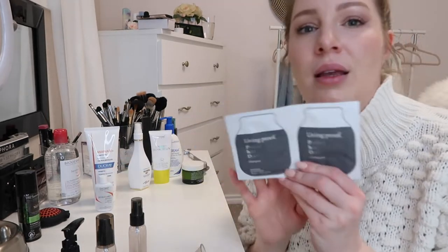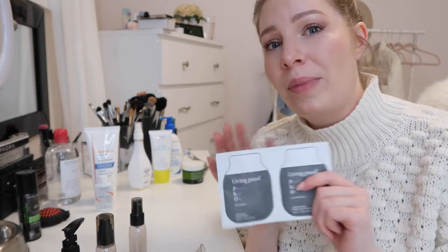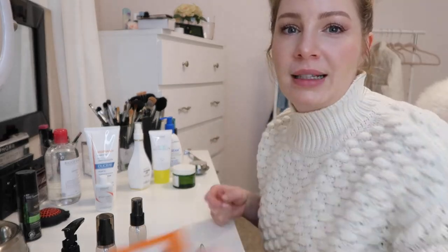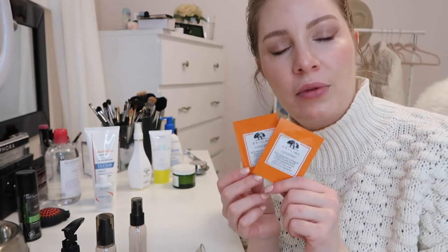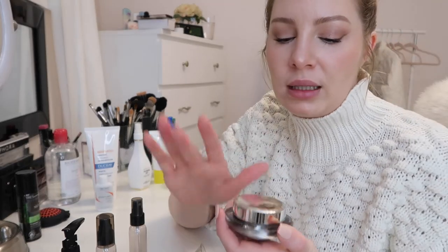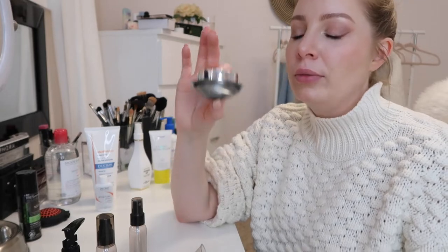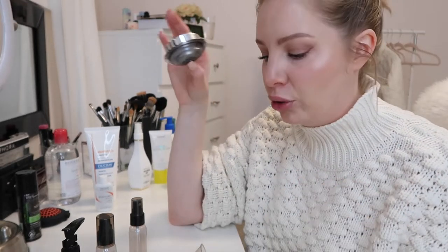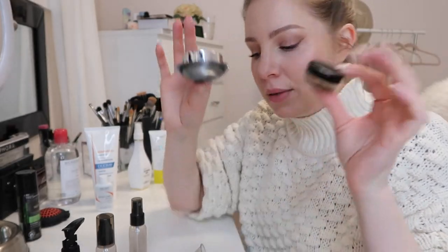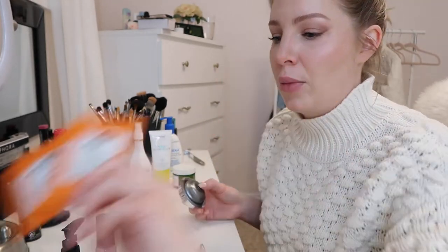Another tip: hang on to shampoo and conditioner sample packets — I got one from Sephora. Hang on to your samples. I recently got these two samples of eye cream from Shoppers Drug Mart. These are going to be my eye creams while I'm on my trip because the eye cream I normally use is the SkinMedica TNS Eye Repair — I love it, highly recommend — but the container is so heavy and I don't need to bring that much for a five-day trip. So I'm just going to bring these little sample packages as my eye cream on my trip.